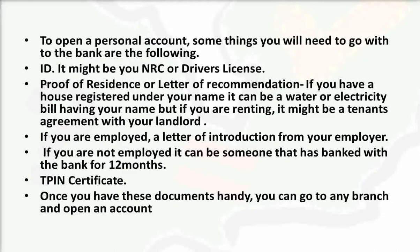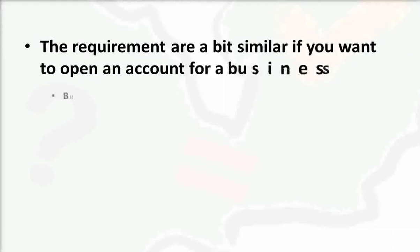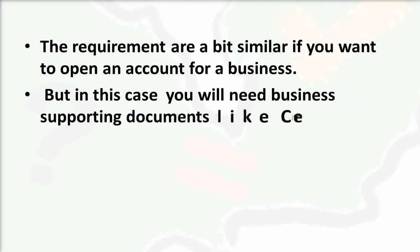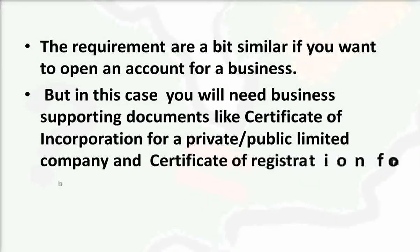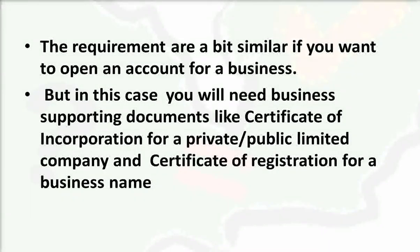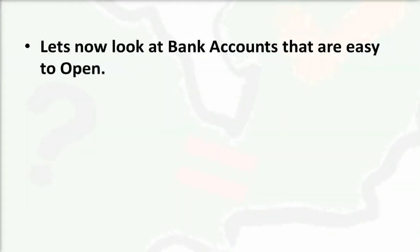The requirements are similar if you want to open a business account, but you will also need business supporting documents — such as a certificate of incorporation for a private or public limited company, or a certificate of registration for a business name.